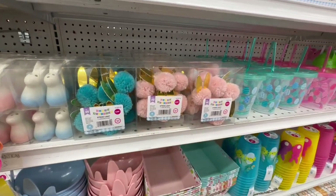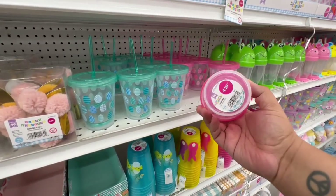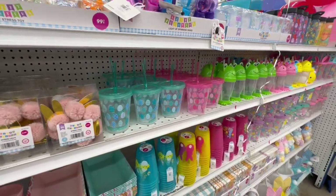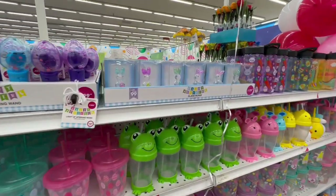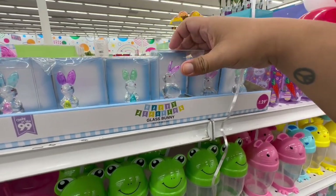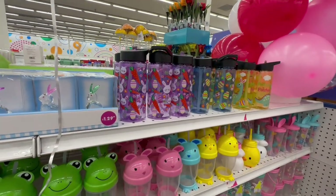They have the garland in blue and in pink. And how cute are these little mug cups — perfect to put in the kids' Easter baskets! I love these for $1.29 — they have them in different colors. Again, this is just a sneak peek of what's coming — this is not all of it.